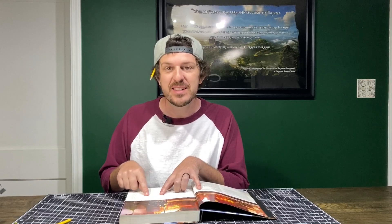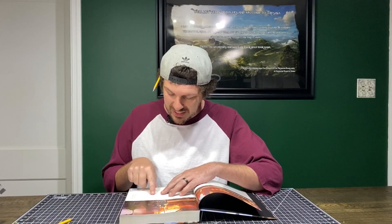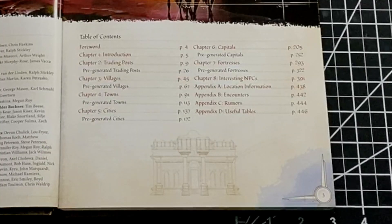Then it goes on to interesting NPCs — it's got a whole bank of really interesting NPCs that you can just pluck out of the book and drop into your game with no issue. Then we go into our appendices, which include location information, encounters, rumors, and useful tables. The useful tables they included are completely unnecessary and yet so useful — they're random roll tables and I will probably use them all the time.